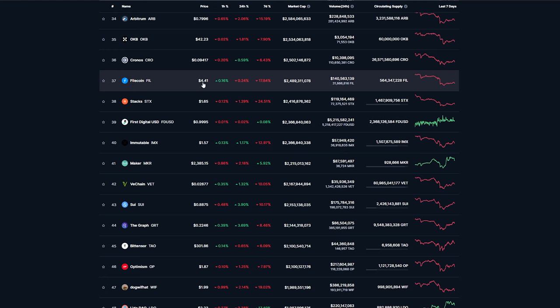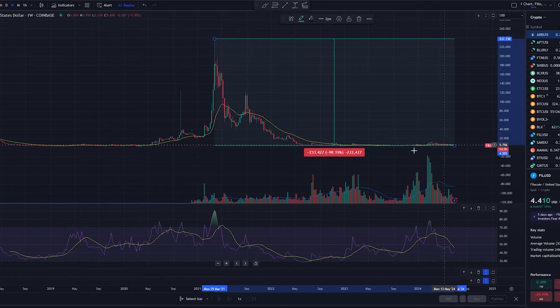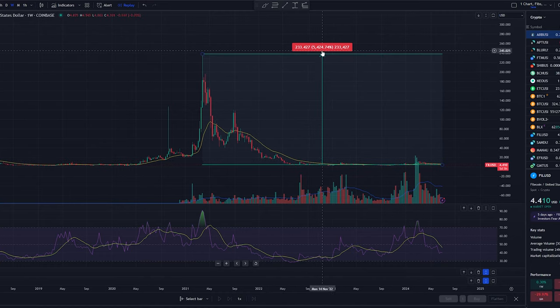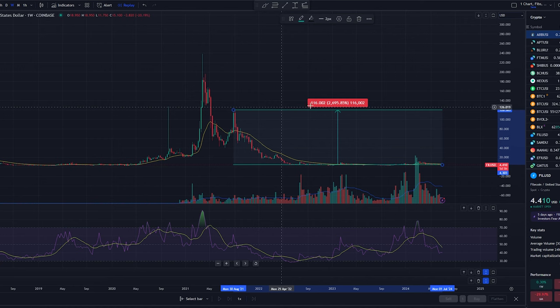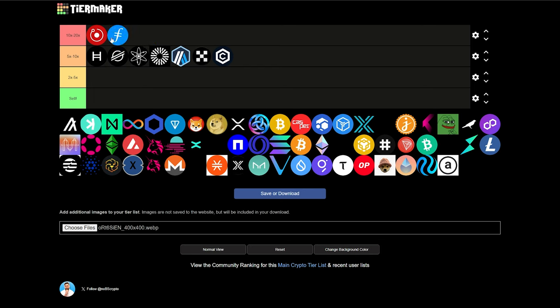Next at 37, we have Filecoin, sitting at $4.41, $2.48 billion market cap. It's a decentralized storage network. During the last bull market, it did a 10,308% return from the bottom. And what's interesting is this thing is back down to that same price level — it's down 98% from its previous all-time high. Just a move back to its previous all-time highs, we're talking about over a 5,000% return. So just seeing this potential upside, this is definitely worth a gamble to throw into your portfolio. Even if we don't get a 5,000% return, if it goes somewhere halfway, that's still over a 25 to 26x. So I think Filecoin is going to be in the 10 to 20x tier.